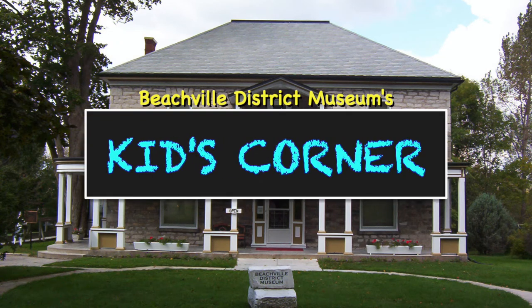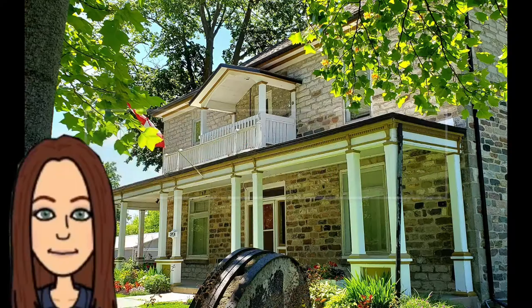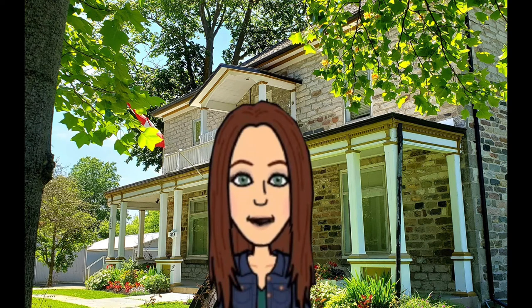Welcome to Kids' Corner at Beachville District Museum! Today, we're going to learn more about the home life of your great-grandparents by exploring the summer kitchen. Let's go!